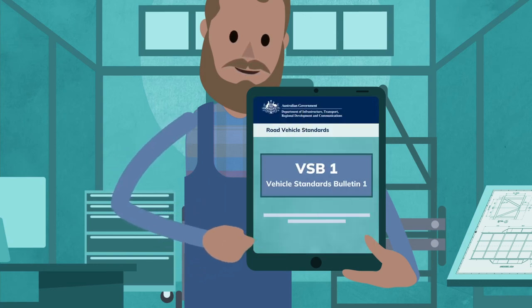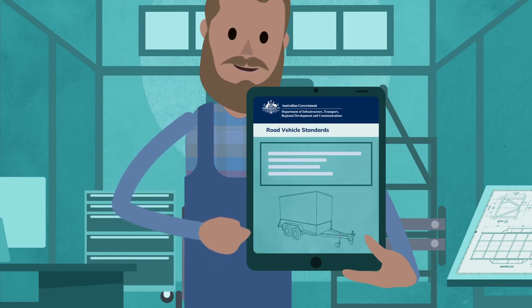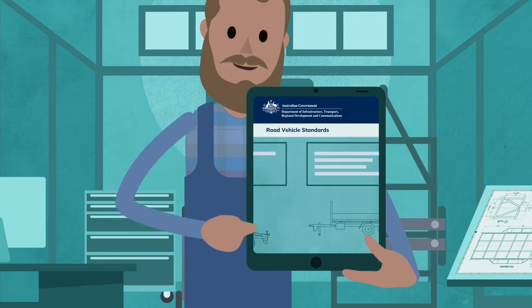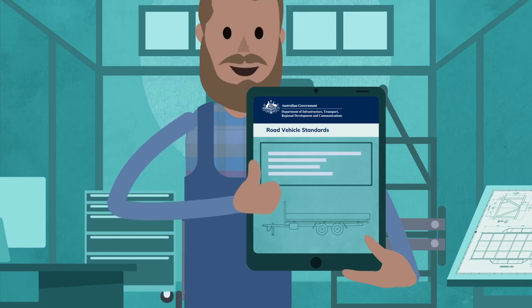We've updated Vehicle Standards Bulletin 1, which outlines the most common ways to comply with the Australian Design Rule (ADR) requirements for trailers, and includes detailed diagrams and specifications.